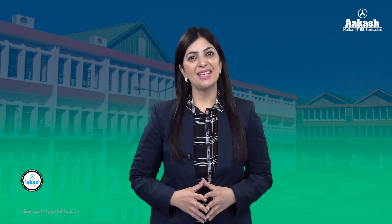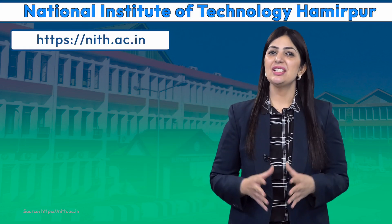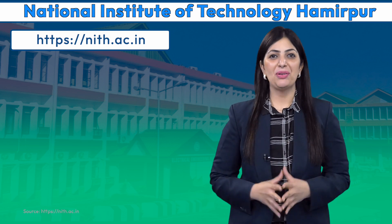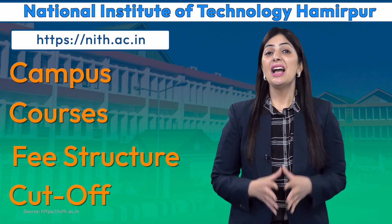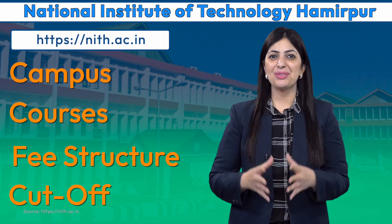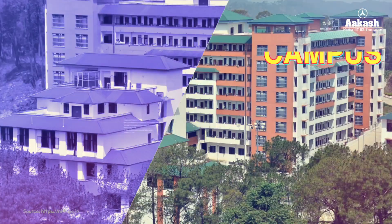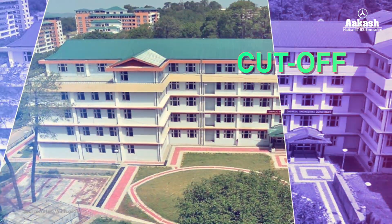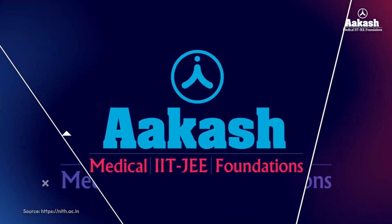Hello everyone, you're watching College Review Series by Akash. Today I have brought to you yet another NIT review, and it is National Institute of Technology Hamirpur. We are going to talk everything about this NIT — its campus, courses, fee structure, cutoff, and a lot more. If you want to know the astounding packages grabbed by NIT Hamirpur graduates, then do watch this video till the end.